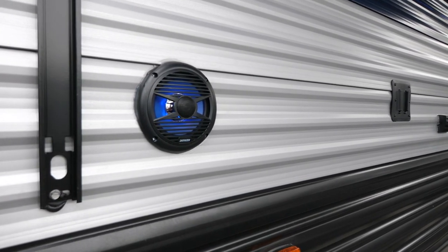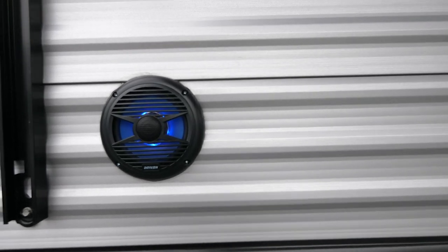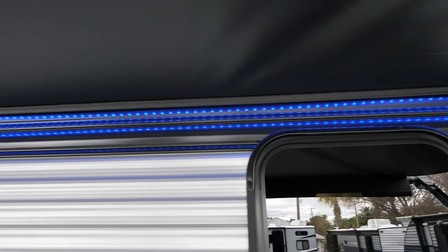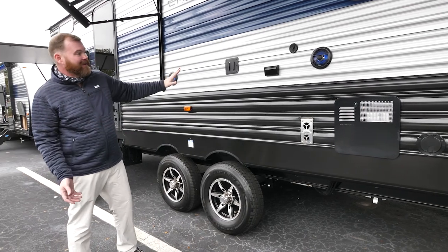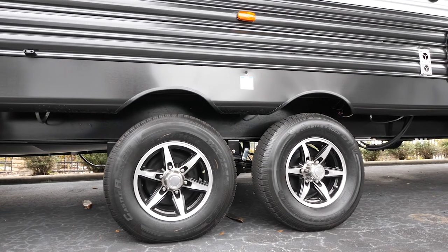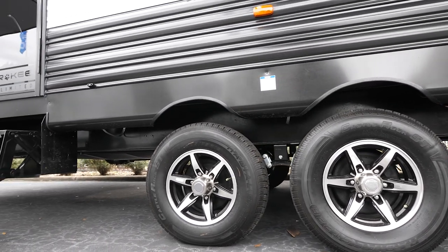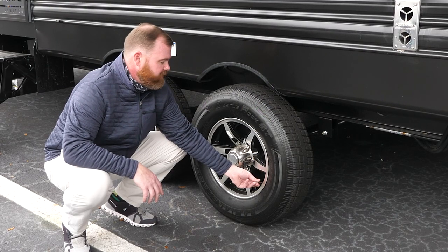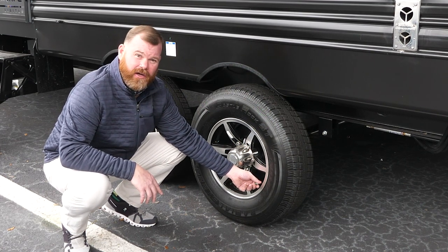Moving on down the coach, you have your outside entertainment area. The lights actually light up with a little blue light behind them, and you have a beautiful blue LED light strip that gives you great mood lighting when you're out at the campsite at night — great place to set up and watch a ball game. With our upgraded aluminum rims and radial tires, we also have the safety feature of a tire pressure indicator valve. Before you go on your trip, check your tires — if you've lost any pressure, it will turn red and indicate that you need to add air.